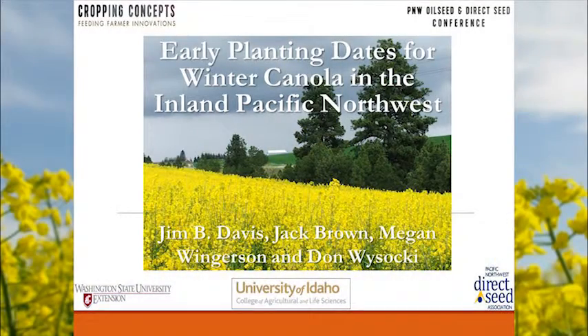Our next speaker is Jim Davis from UVI — an expert in all things Brassica, with the UVI breeding program for about 20 years. I'm going to talk about some early planting date work we've done in winter canola primarily in eastern Washington and northern Idaho — a little more moisture than what Bill had seen near Ralston and Ritzville, and more than what you'd see in the Mansfield area. So it makes the story a little bit different.